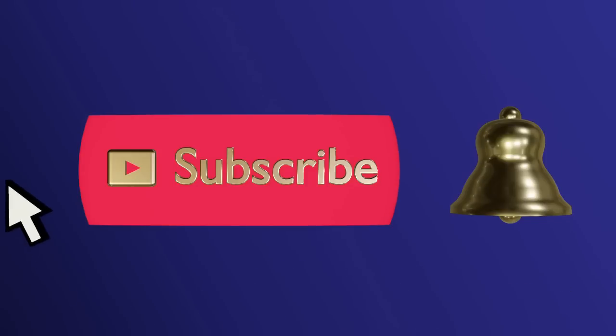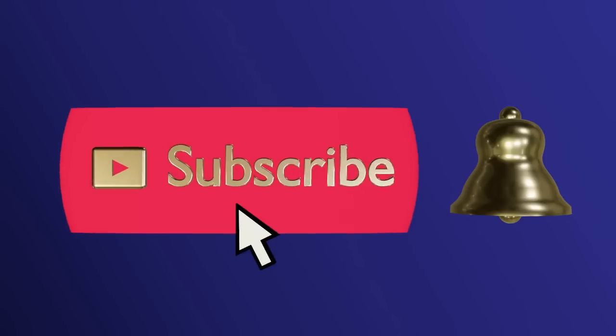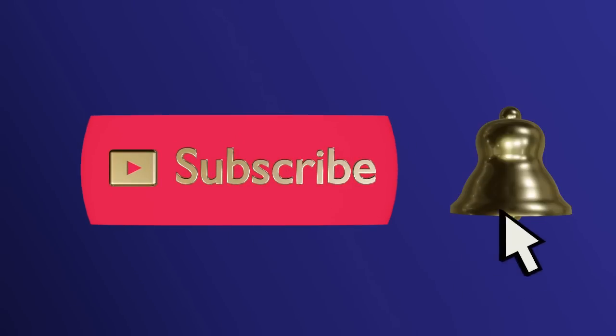Please subscribe and ring the bell to never miss an update. Hello everyone. Today on Lady Marybath we're in the heart of downtown Franklin, Tennessee. I'm taking you inside Winchester Antique Mall, a fabulous store full of English antiques, unique finds, and we will also discover an eclectic mix of vintage and modern. Join me.